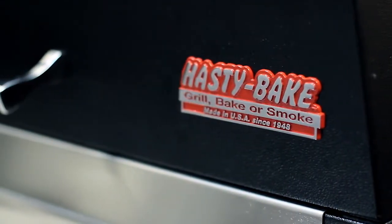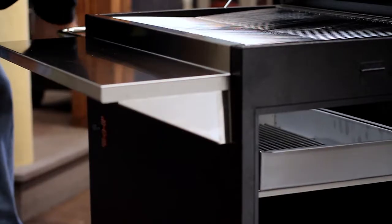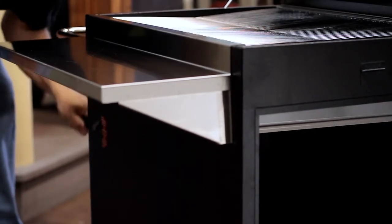Probably the biggest selling point is the versatility. The feature that allows this versatility is the lift mechanism. The lift mechanism has 14 inches of travel and allows you to bring the hot coals all the way up to within two inches of the food. Sear a steak to perfection, but then drop it down to cook chicken over lower temperatures. Very few charcoal grills on the market have this type of versatility in grilling.